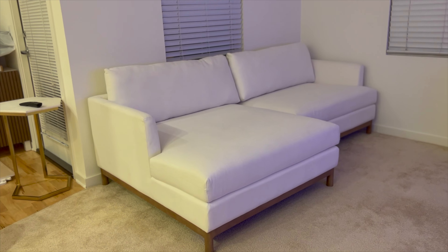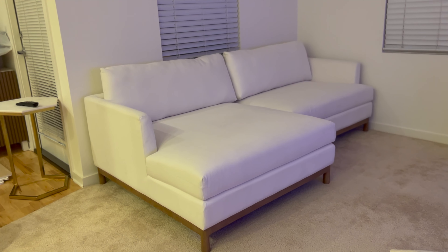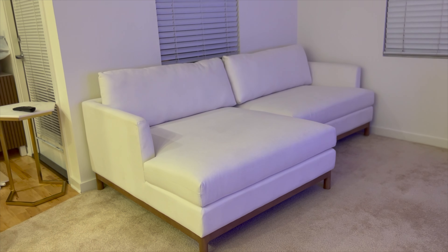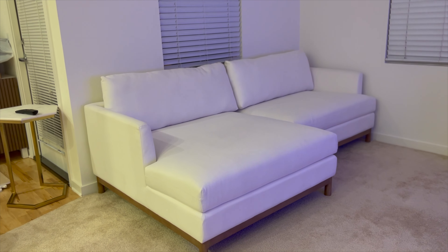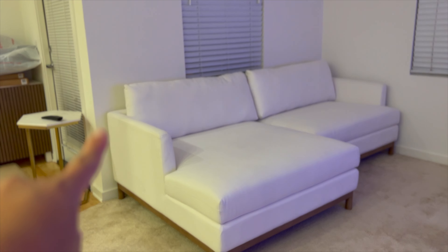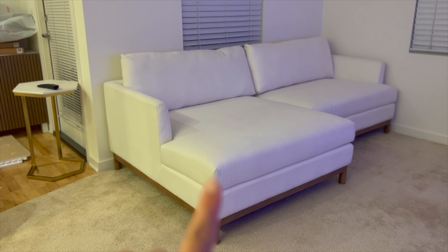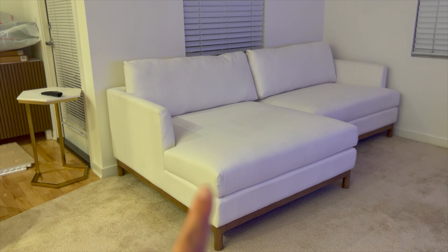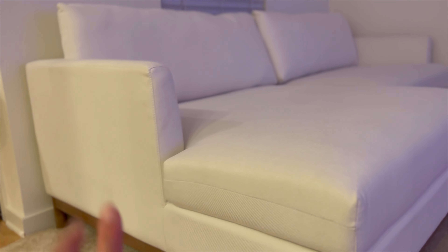So here is our Theo couch from Pottery Barn — this is the one that was on display. This is the right chaise sectional and it is in the ivory performance basket weave material. It is 49 inches in depth and 90 inches from one side to the other, and the height from the leg all the way to the top of the cushion is 26 inches. You can see there are a few little marks from it being a display, but you can just dust those off, and I'm going to Scotchgard it. Here's the close-up of how the ivory basket weave looks.